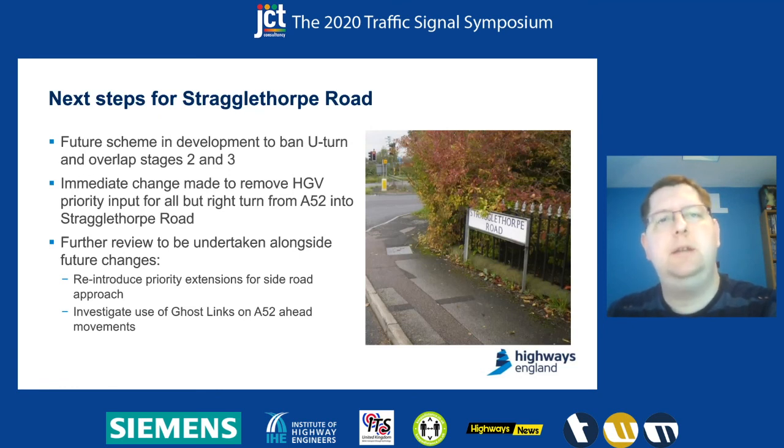We hope to go back in the near future, as we do the changes to remove the U-turn, to look at reintroducing some extensions for the side road where we can do a bit more review and make sure they are providing a benefit, as well as looking at things like providing ghost links on the ahead stages on the A52, and possibly doing things around everything we can do with Mover 8 in the future.